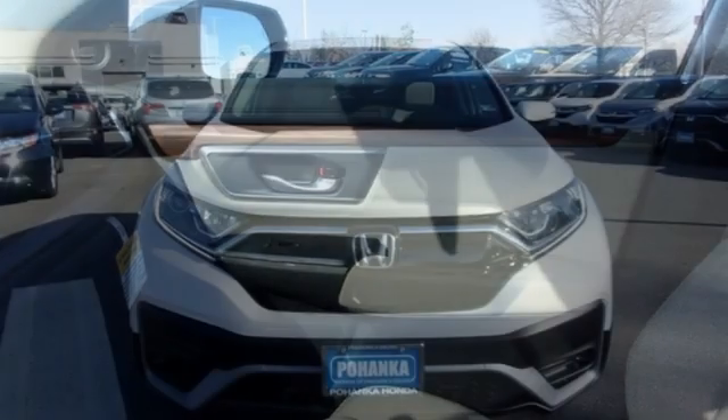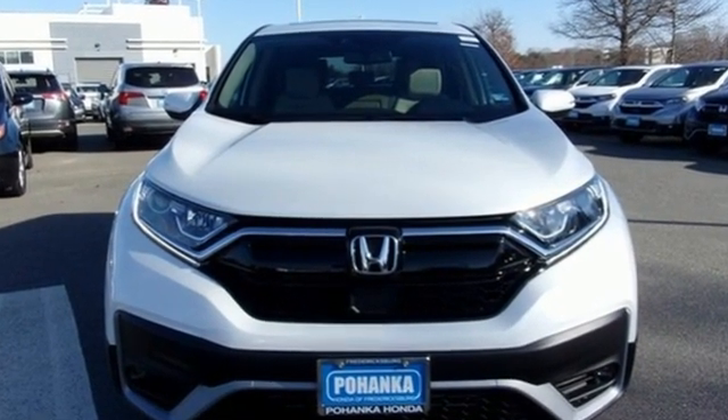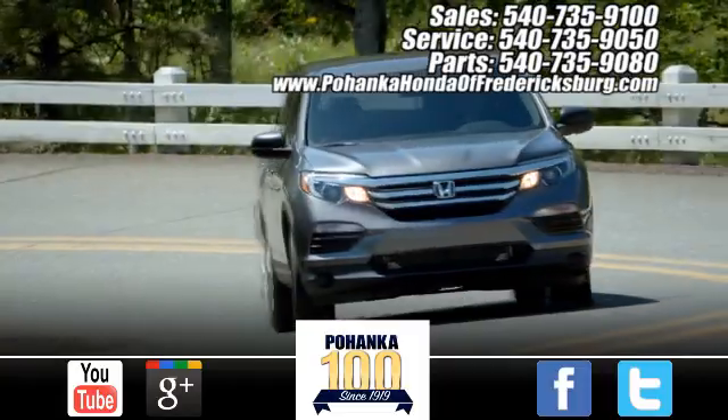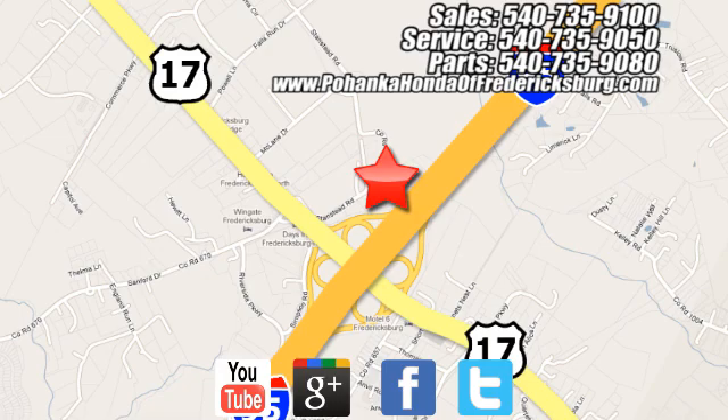Every Honda is designed with a driver in mind. See what it can do for you when you take it for a test drive. Pohanka Honda of Fredericksburg is a great place to buy a car, conveniently located at 60 South Gateway Drive in Fredericksburg.